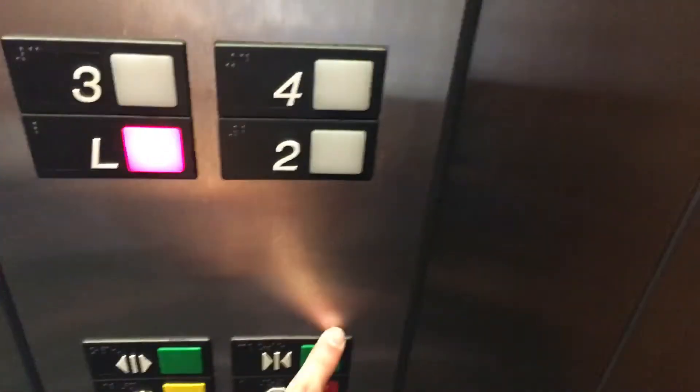We're on four. Now we're going down to lobby. Let's look at the cab. This is a pretty nice elevator. The cab's nice.